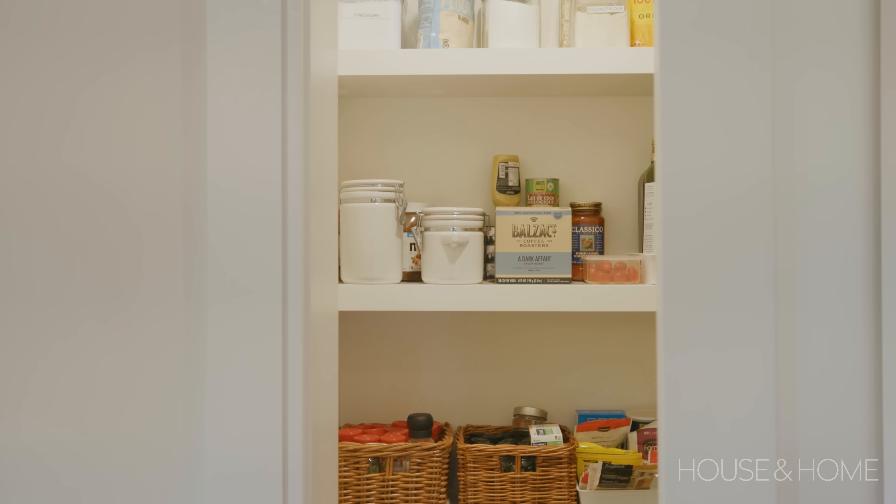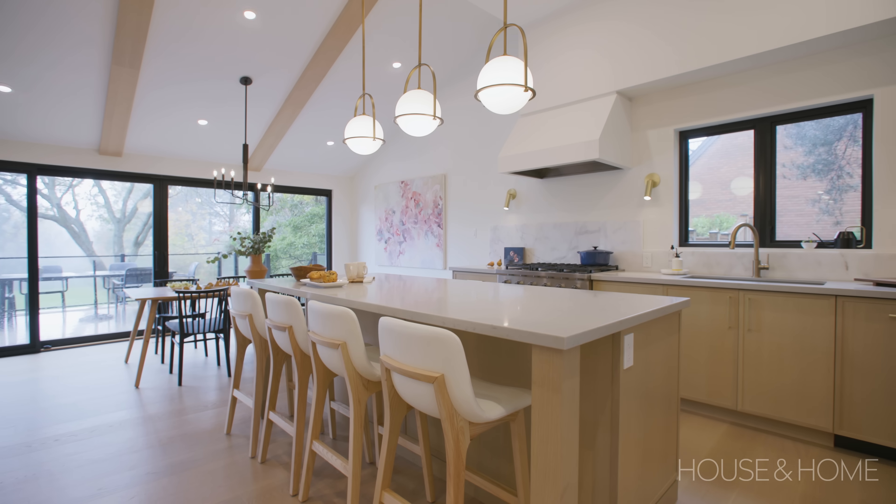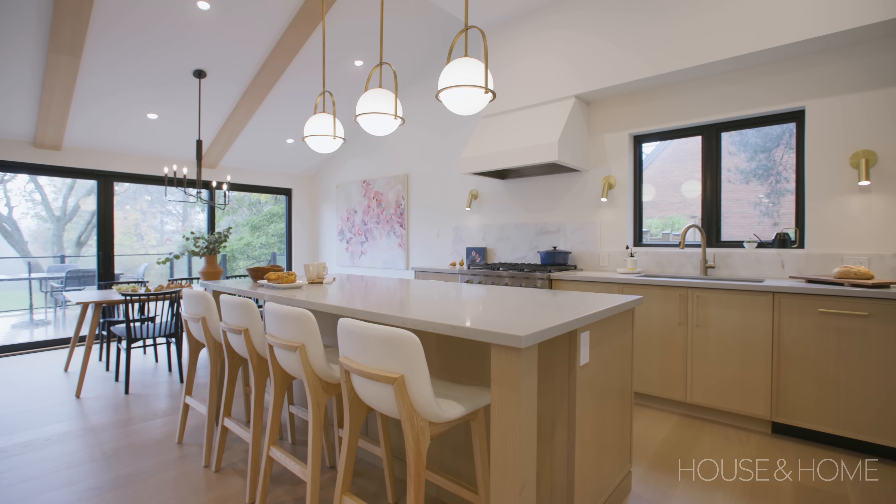We made space for a walk-in pantry, an appliance wall, and an appliance cabinet that houses the toaster and kettle. We painted it all out white so it's minimal, clean, and modern.